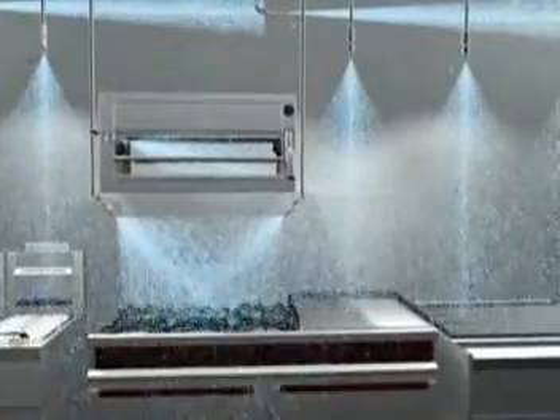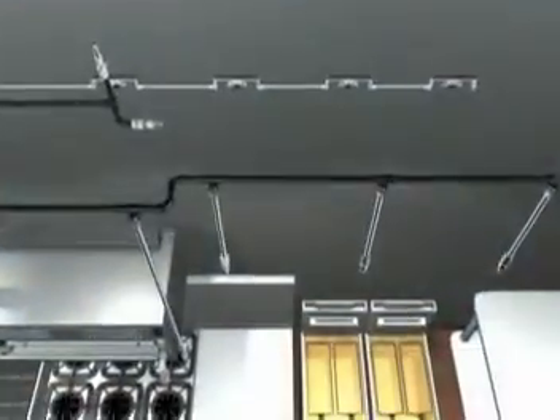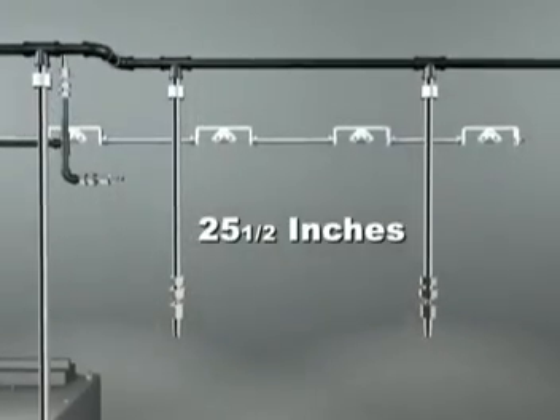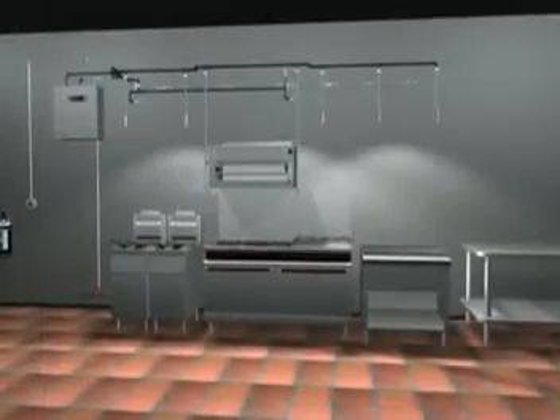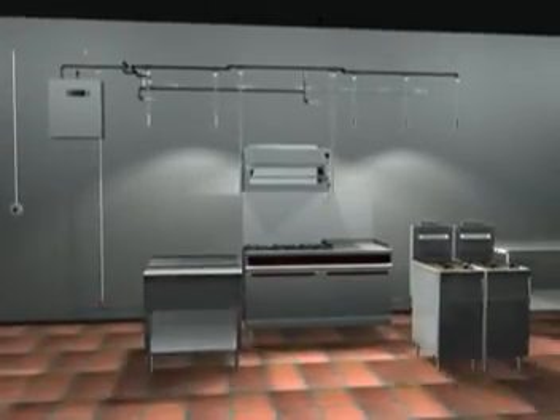And like the R102, the Piranha system allows overlapping nozzle placement with as much as 25.5 inches spacing. This permits you to replace or rearrange your appliances without interfering with your fire suppression scheme.